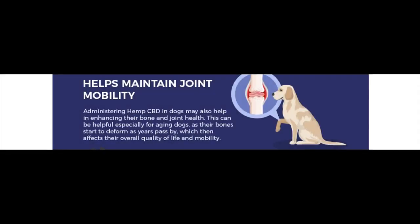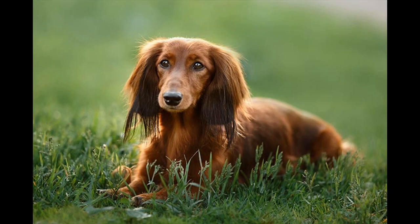Joint mobility. Hemp CBD can also help in enhancing bone and joint health. This can be particularly helpful in aging dogs as their bones start to deform with age, which then affects their general quality of life and mobility. If your dog seems to have lost that spring in its step, these products may be the answer.